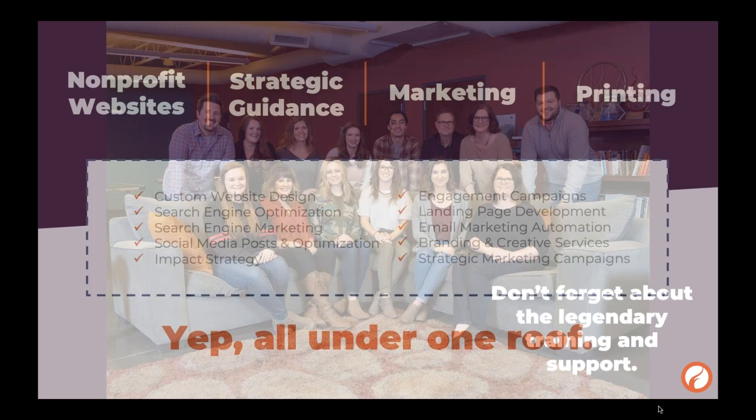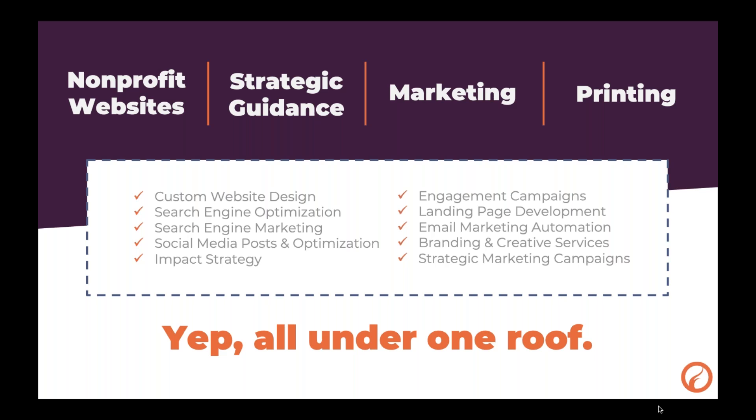If you already have a website and are content with it, that makes us happy. If you're looking for other services — marketing, strategic guidance, help with your next marketing campaign, or developing online events and landing pages — we can help. We also have a full-service print shop at our headquarters in Lincoln. If you need help with year-end appeals, annual newsletters, or direct mailers, let us know. Nonprofits get a 20% discount at FireSpring, and we have people in the print business for about 30 years.